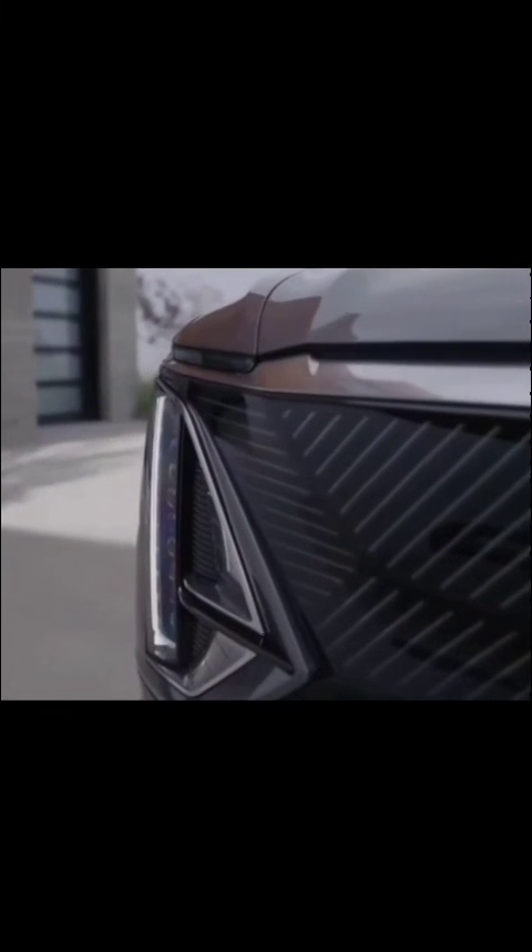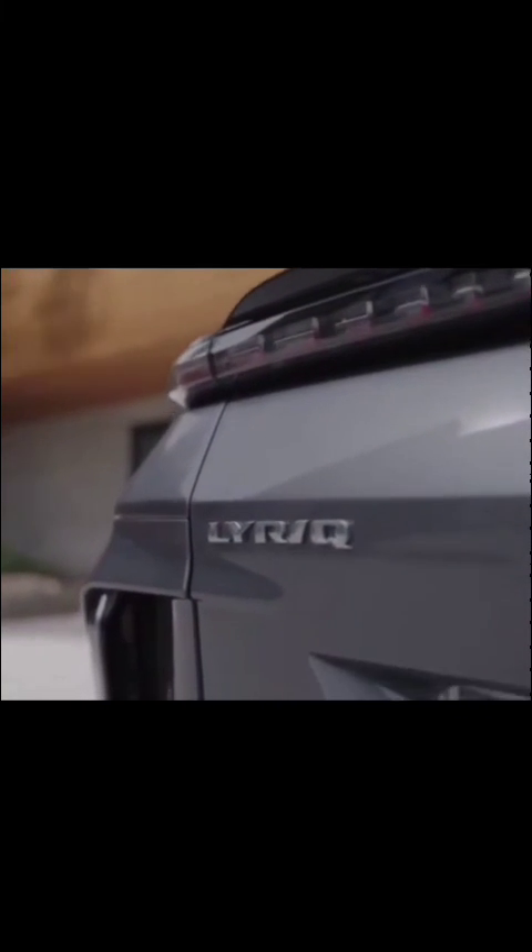Thank you for watching this video on Lyric Media, your go-to source for all things electric from Cadillac. We hope that you found this content informative and engaging, and that it has helped to broaden your understanding of the rapidly evolving world of electric transportation. As always, we are committed to bringing you the latest news, insights, and analysis from the forefront of the EV industry.